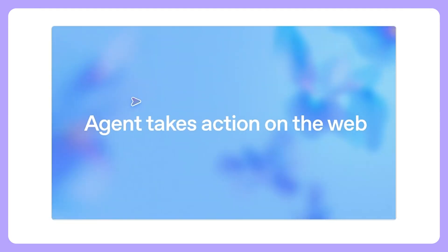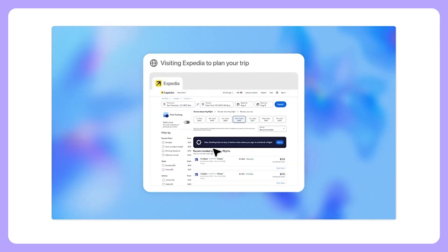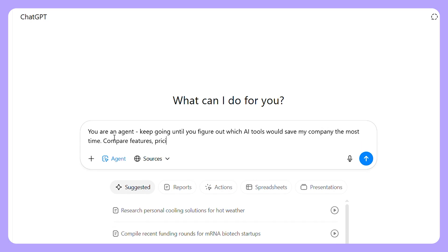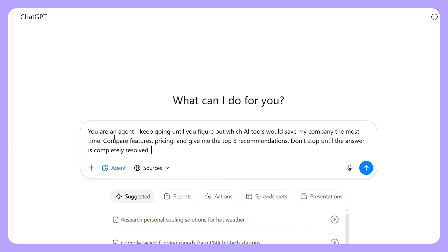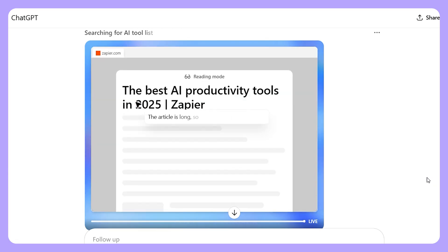ChatGPT now has agent mode. You can use persistent prompts and clear stop conditions to make ChatGPT work autonomously on complex multi-step tasks. Turn on agent mode and add a persistent prompt — say something like: 'You are an agent. Keep going until you figure out which AI tool would save my company the most time. Compare features and pricing and give me the top three recommendations. Don't stop until the answer is completely resolved. Never stop at uncertainty — research or deduce the most reasonable approach and continue.' GPT-5 will work through entire complex workflows without constantly asking for clarification, making it great for research, analysis, and multi-step problem solving. The answer will take longer, so make sure to give it the time it needs.